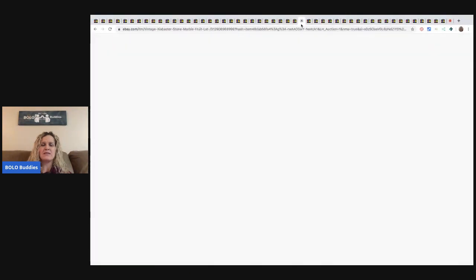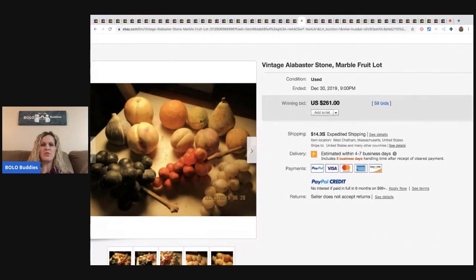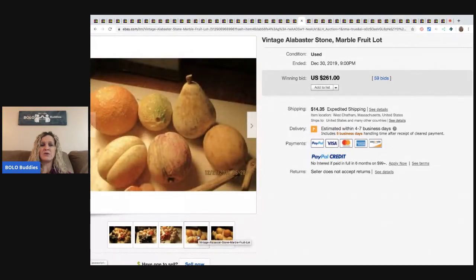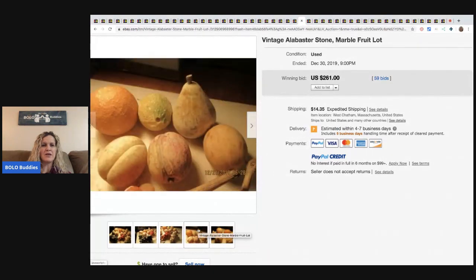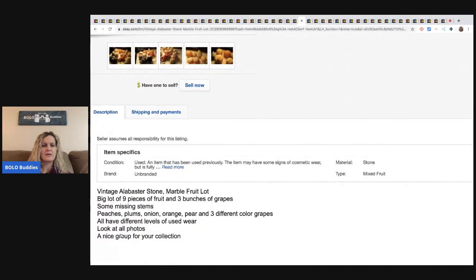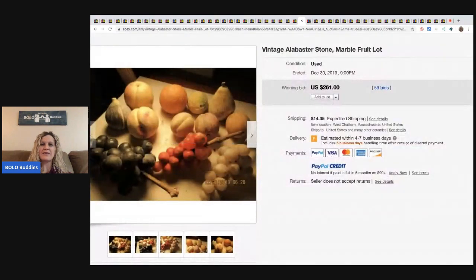The next item are these vintage alabaster stone marble fruit in a lot. I don't know much about this either, but these sold for $261 with 59 bids. I'm looking for markings or some way to identify this, and I'm not seeing anything in the pictures or the details. If anybody knows anything about that, please comment — it would be greatly appreciated.